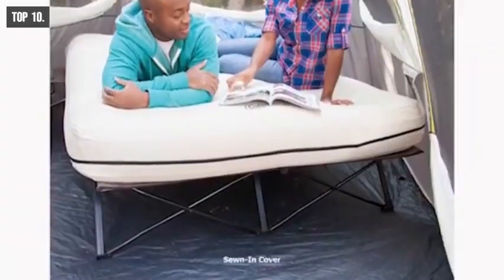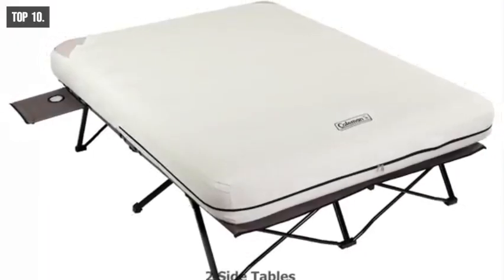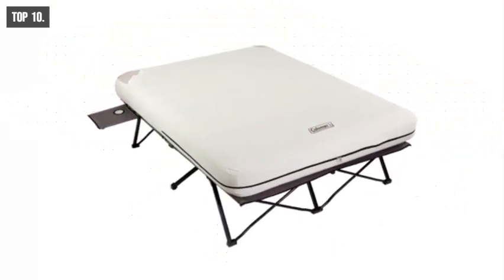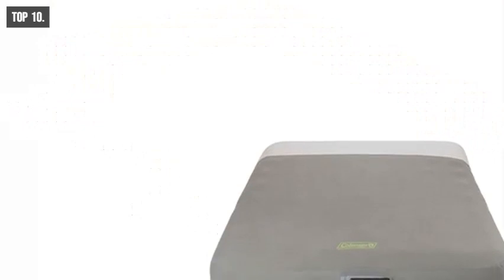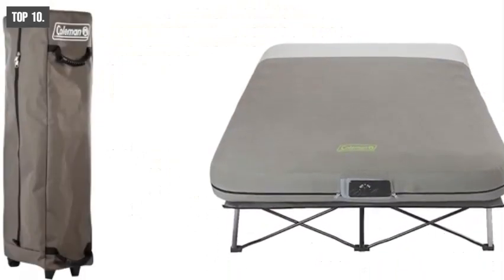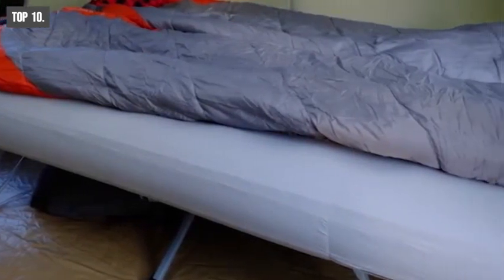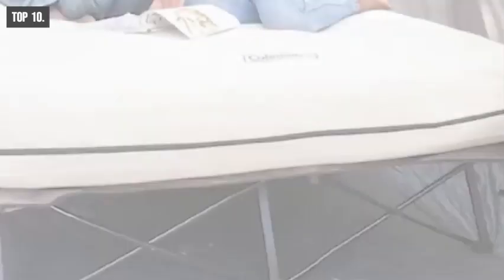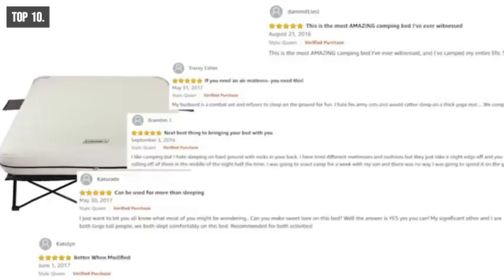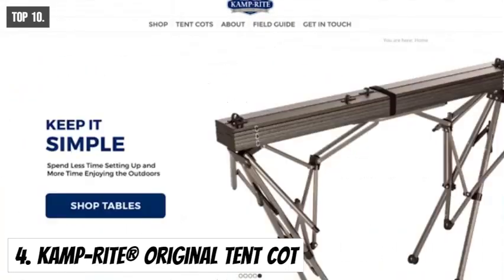It comes with a sewn-in cover that keeps the air bed in place and includes two side tables with cup holders to make your camping experience more convenient. Because of its foldable design, you can easily fold it and carry it on any trip. The Coleman Queen Size Cot is the right choice for a comfortable camping experience, and you can get one at around $116 on Amazon.